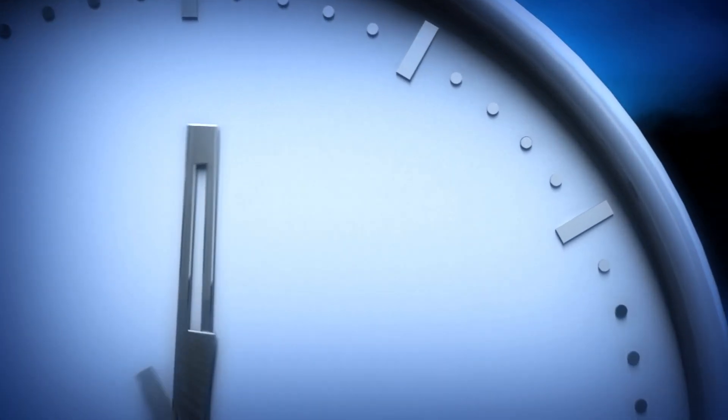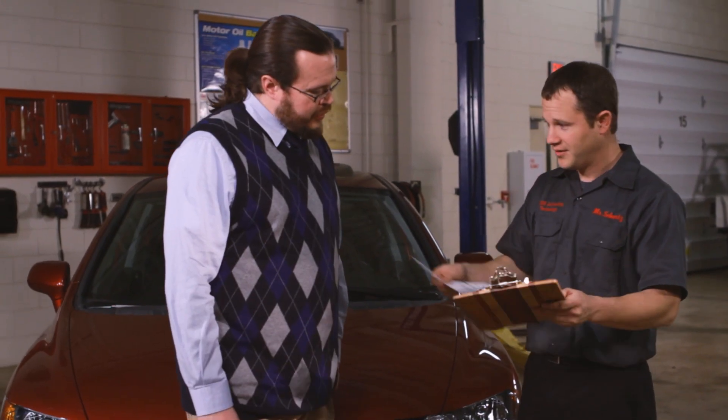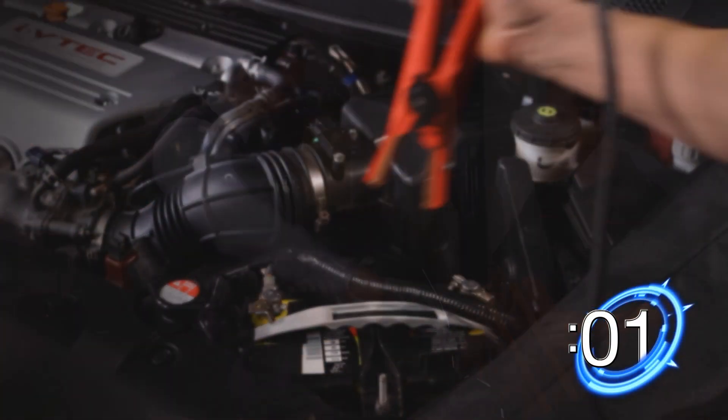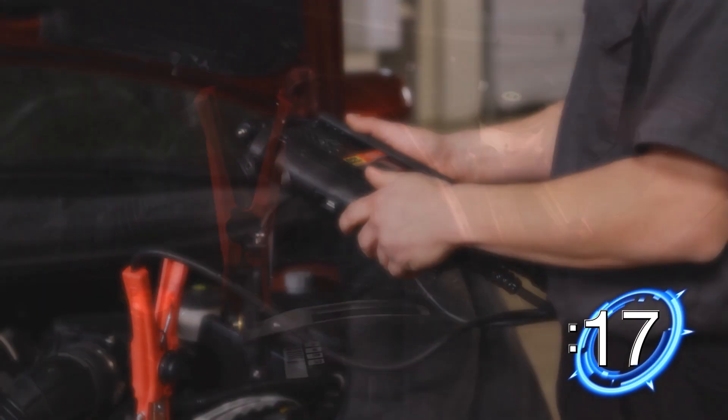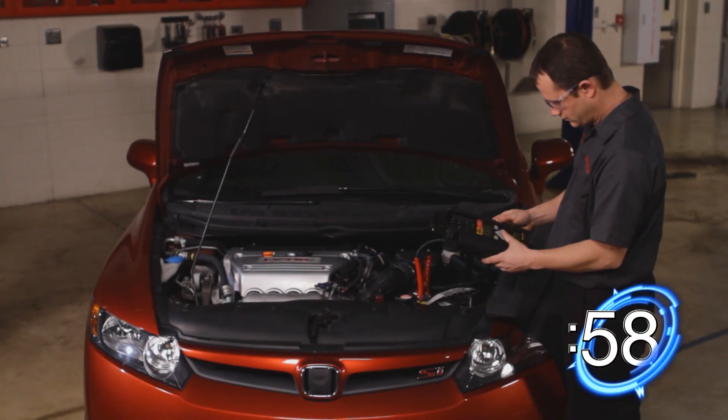For the mechanic and shop owner, time is money, and time well spent can mean extra money for you and more satisfied customers for your shop. We'll show you how, in 82 seconds or less, you can completely test a vehicle's battery, starting and charging system.